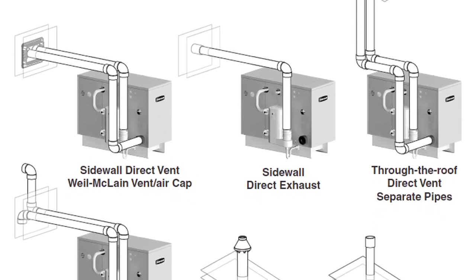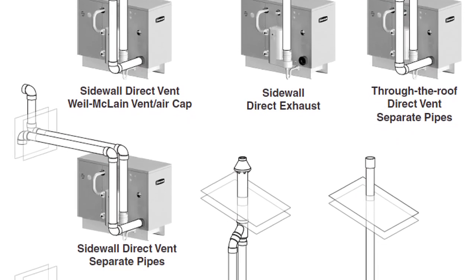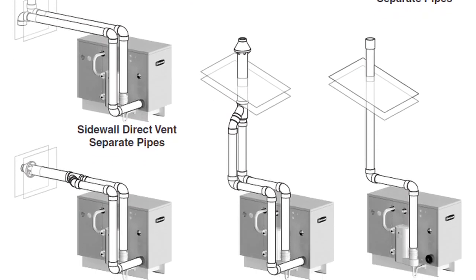Low-cost PVC venting adaptable for direct vent, direct exhaust, and concentric applications are just some of the many benefits.